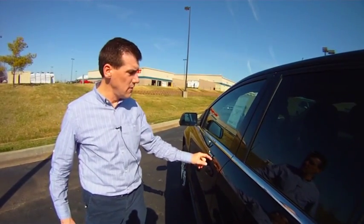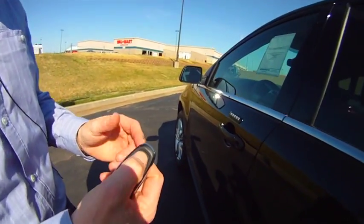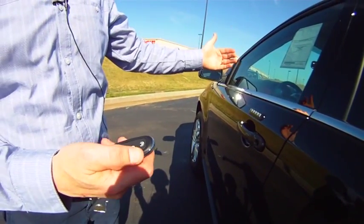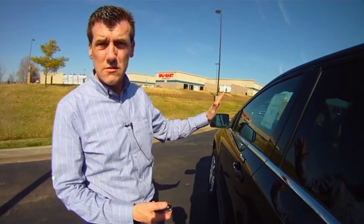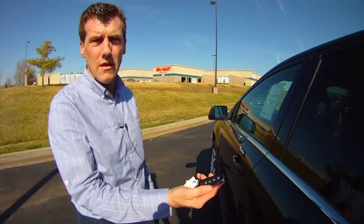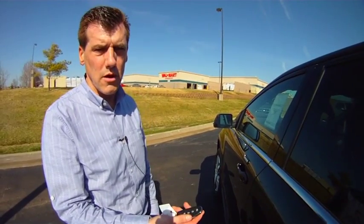I can use the keypad to also get in the vehicle, and once I hit the remote start — lock, remote start twice — when I get in the vehicle, I need to put my foot on the brake and press the start button, just to make sure that the vehicle knows that I'm the driver and I'm in the car. It'll look for this key, and when it finds it, it'll let you put the car in gear and leave. Thanks.